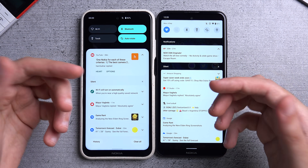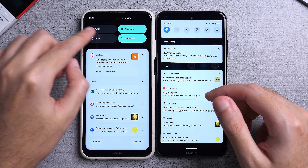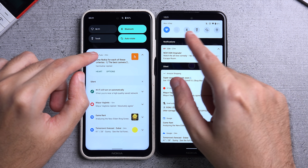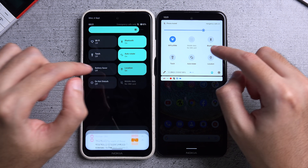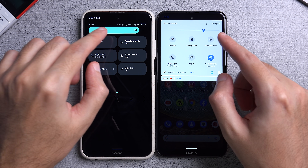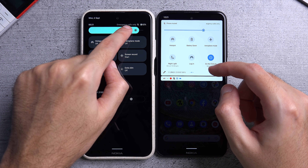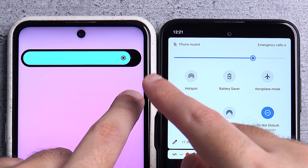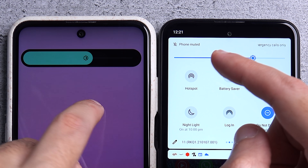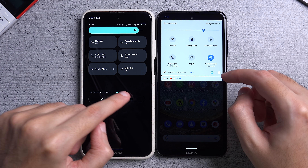Moving on to the notification bar, which has seen the biggest change. You'll immediately notice that the quick toggle buttons are now much bigger and in a pill shape design as opposed to circles, and there are only four of them now as opposed to six on Android 11. Once you expand the quick toggles, you can access eight versus only six on Android 11. The brightness slider also has a different, much more prominent design, and there's a cute animation where the sun design is complete near maximum brightness, becomes half, then empty as you go lower. The buttons to edit the quick toggles are also more prominent, and accessing settings is easier.